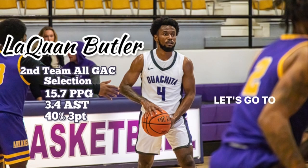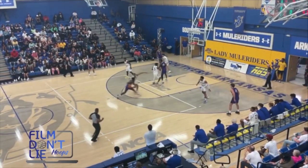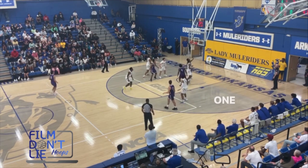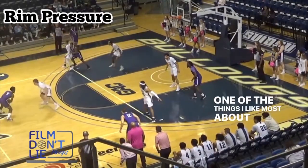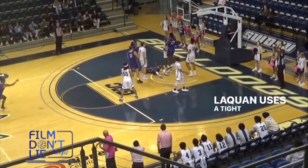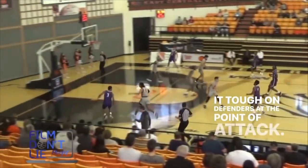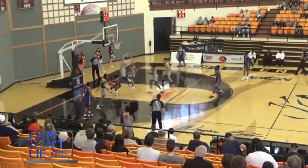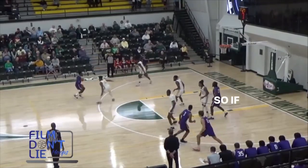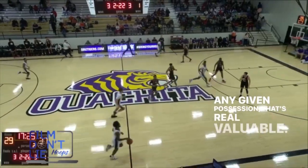What up hoopers — let's go to the D2 level and talk about why Laquan Butler is going to make a really good pro. One of the things I like most about Laquan is his ability to touch the paint. He uses a tight handle and a good change of pace to make it tough on defenders. At the pro level, individual matchup advantage is key, so if you have a guard who can put two feet in the paint on any given possession, that's real valuable.